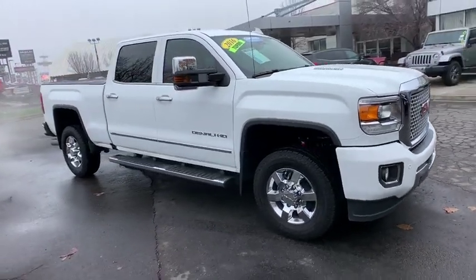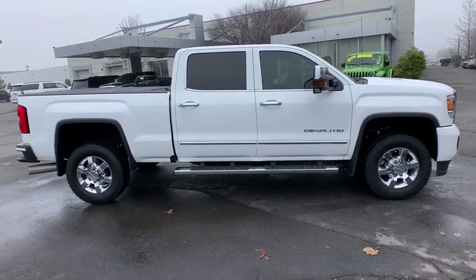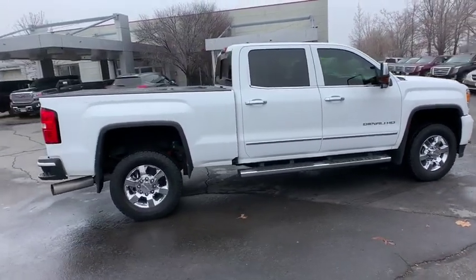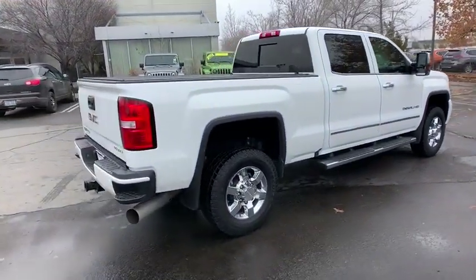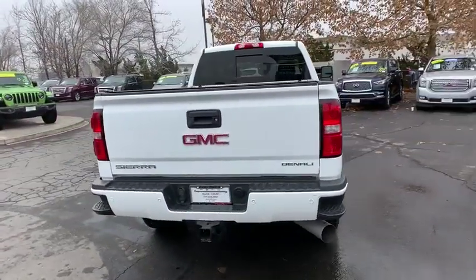We are pleased to show you the 2016 GMC Sierra 3500 HD. Sierra 3500 HD — epic power at a not-so-epic price. This vehicle has less than 40,000 miles.